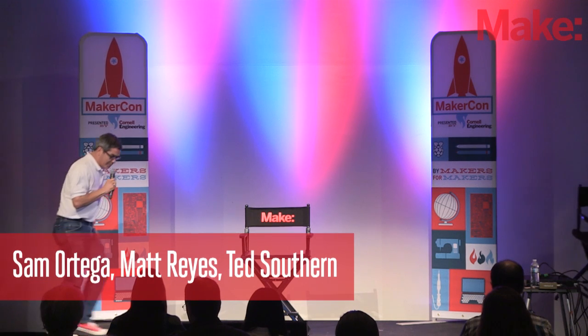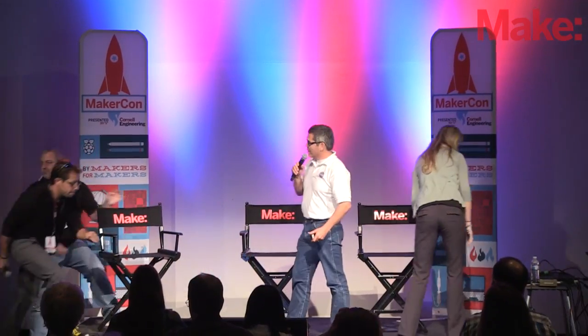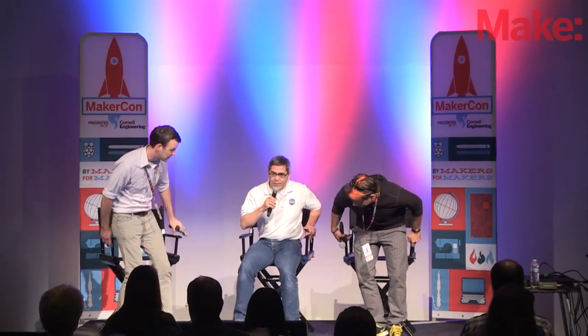We also have Ted Southern with Final Frontier Design, and we have Matt Reyes here with the Ames Research Center. He's a contractor supporting them and a lot of the making work that they're doing.